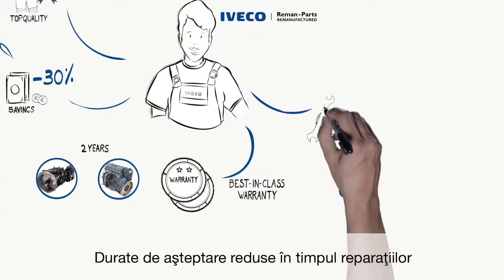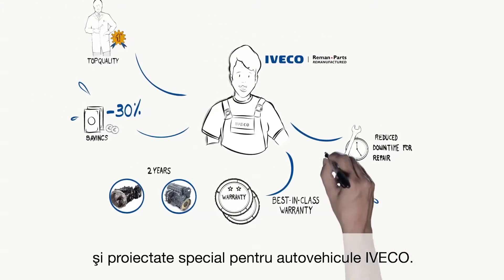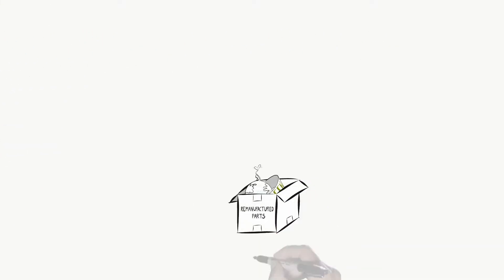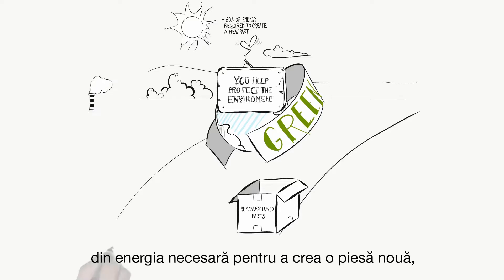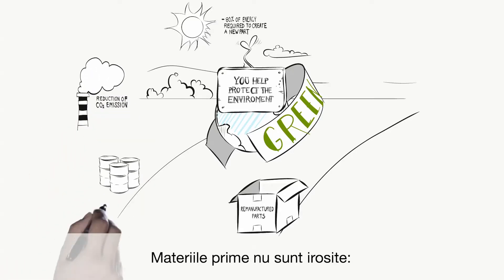Reduce repair waiting times as replacement parts are pre-assembled and specifically designed for IVECO vehicles. You reduce the total cost of ownership across all stages in the life cycle of your vehicle. You help protect the environment — remanufacturing saves up to 80% of the energy required to create a new part, reducing carbon dioxide emissions, and raw materials are not wasted.